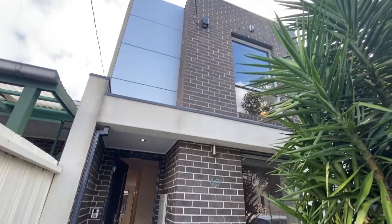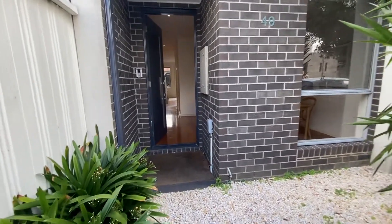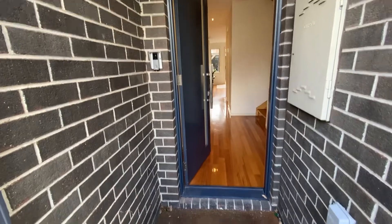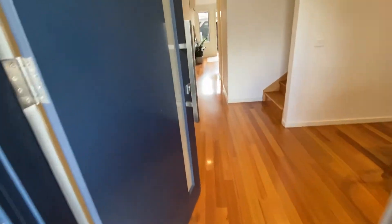Welcome to 49 Garfield Street in Richmond. Gorgeous one of a pair, brick townhouse, close to everything. Nice big entrance, there is already an established garden here, which is lovely and private. Video intercom and a really welcoming front entrance.